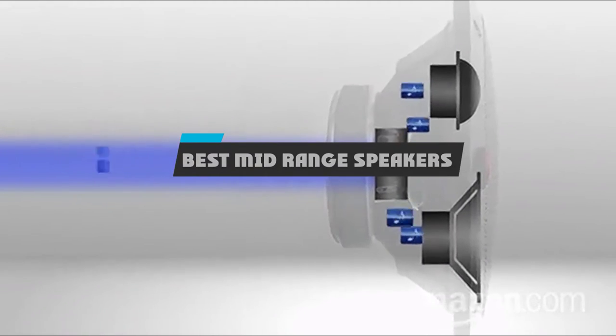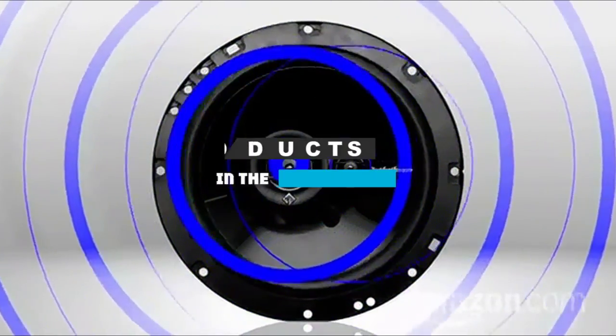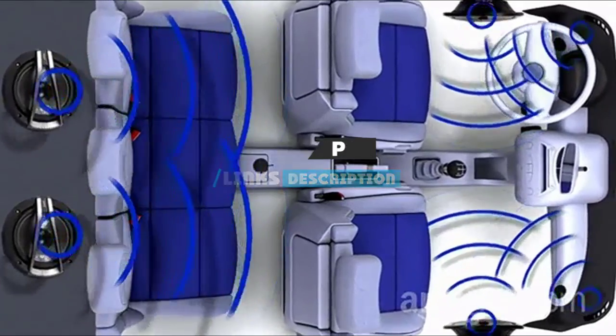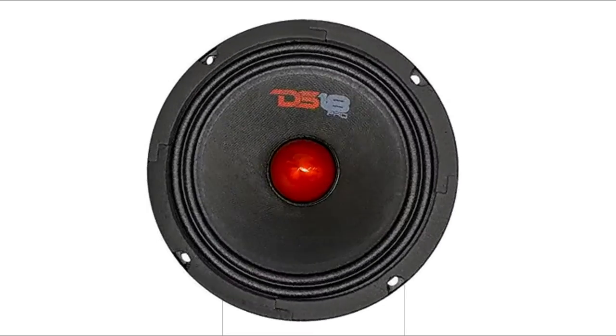If you're looking for the best mid-range speakers, here's a list you must see. We made this list based on our personal preference and sorted it based on their features, prices, quality, durability, and reputation of the manufacturers and customer feedback. Also, we've included options for every type of customer. So let's get started.